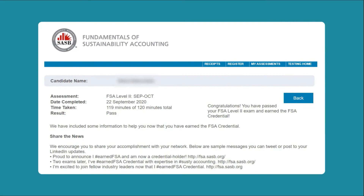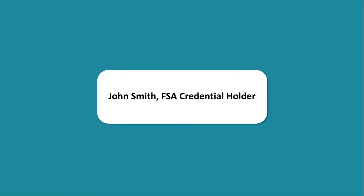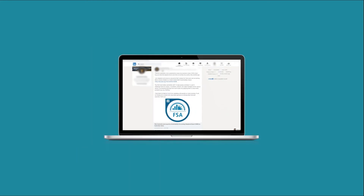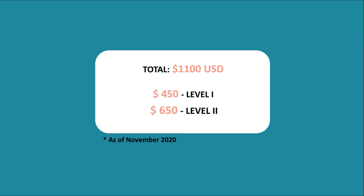Upon successful completion of the course, you will earn FSA credential, which you can use after your name — for example, John Smith FSA credential holder — and you can also show off the badge that you will earn on your social network. Total cost to take this course is about $1,100 US dollars as of November 2020: $450 for Level 1 and $650 for Level 2. Do check their website to see more updated prices.